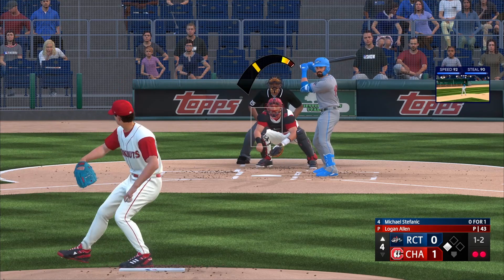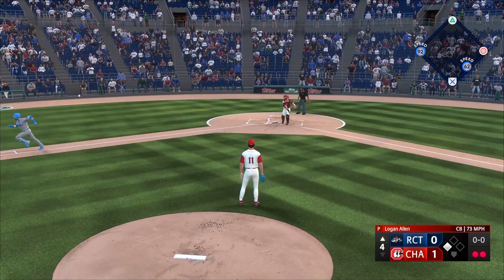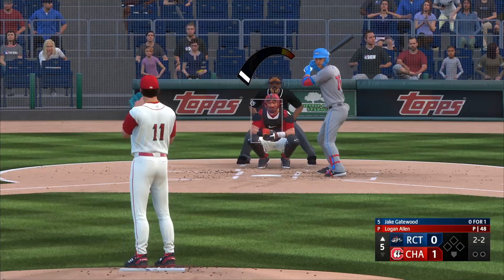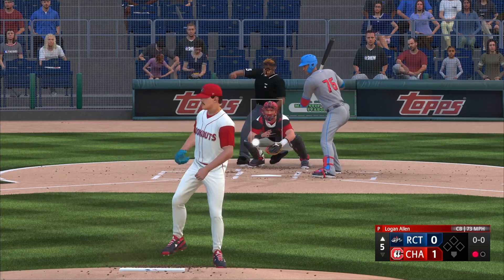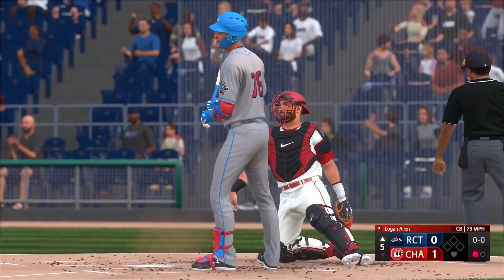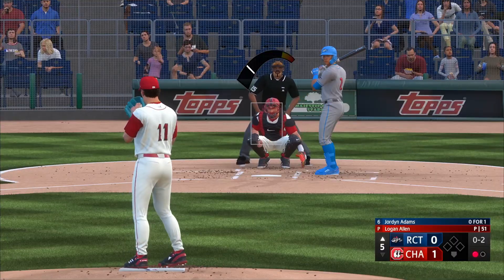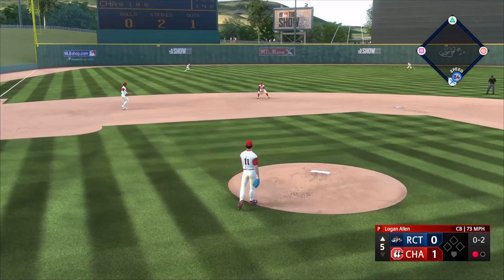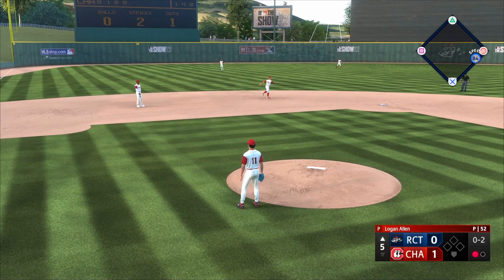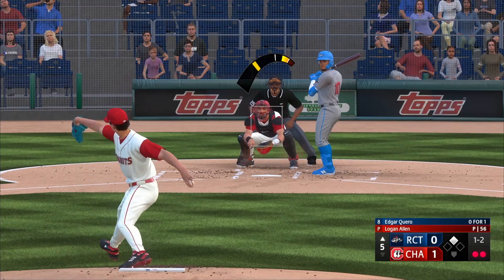His changeup is absolutely his best pitch. It sits anywhere from 78 to 82 miles an hour. He will throw it in any count — he'll use it to get ahead, to get back into counts, to induce swings and misses, and to induce ground balls. It is just a go-to pitch in any count. It is a great pitch, exactly what you'd expect from a 60-grade pitch based on everything I've seen in his scouting reports.